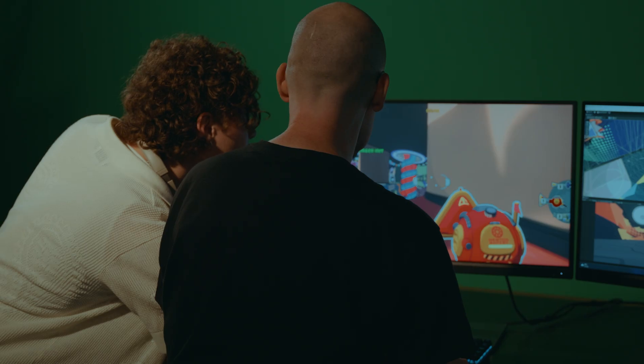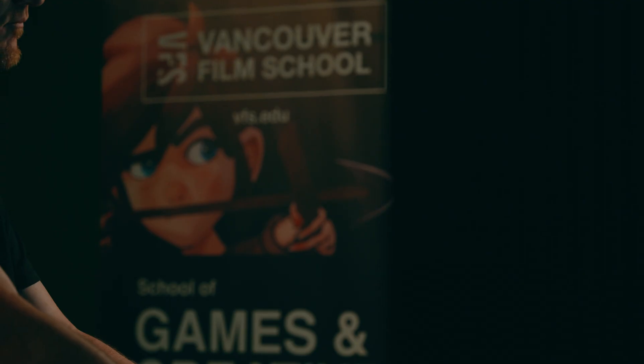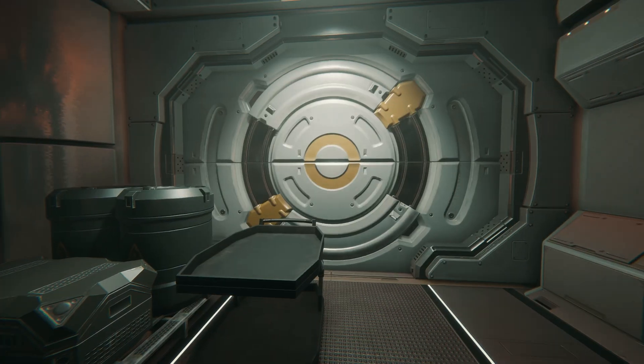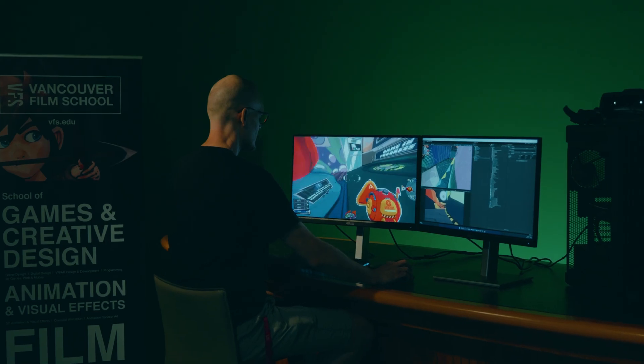As technology changes, we too have to change with it. I've been here for five years and in that time I've changed my curriculum a huge amount of times. There's a lot to cover and it's essential to prepare students for industry standards. As an artist, the foundation is to make sure that we create a final output that has the right values for PBR. Having a monitor that is 144Hz refresh rate and shows accurate colours is ideal for game development.